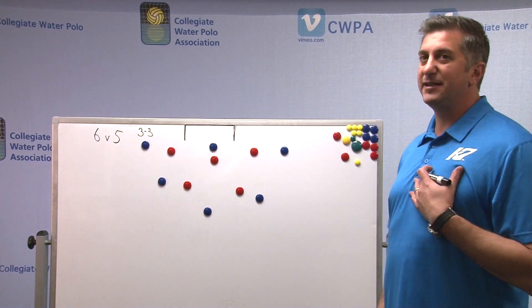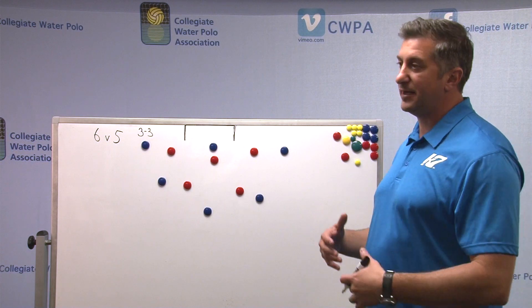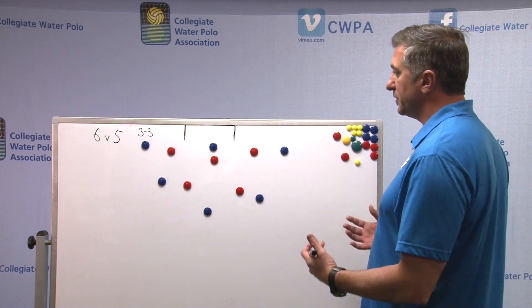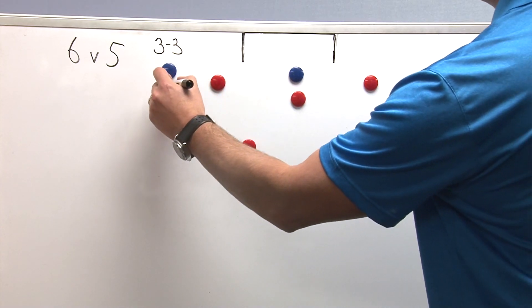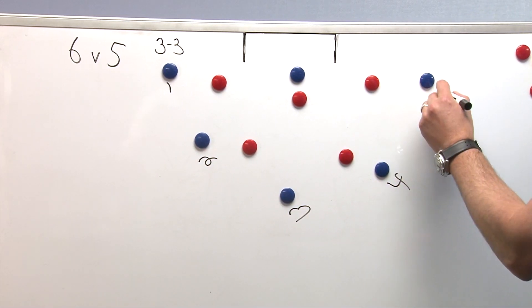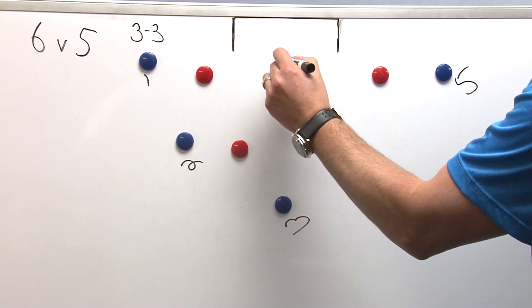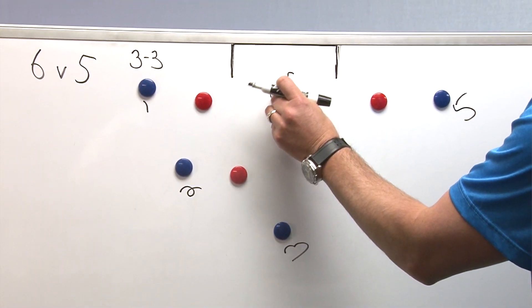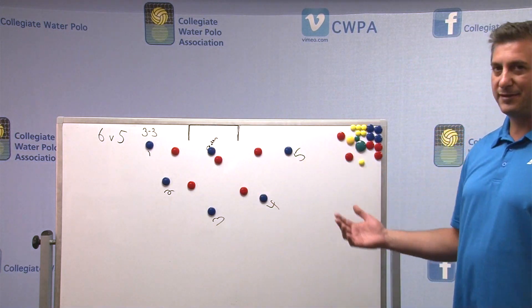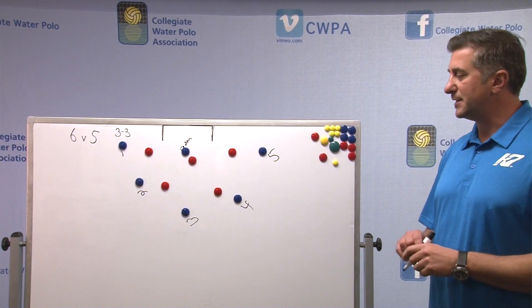In this situation, the way we number this on our team so everybody knows — if I say 3-3, you're in the four spot — this is one, this is two, this is three, this is four, this is five, and this person is center, in the center of the goal. Same numbers as you would in a front court offense situation.